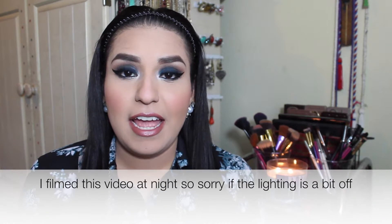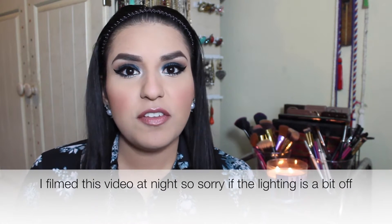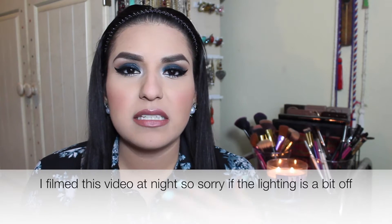Hi guys, today I'll be doing my February favorites. I have a lot of things that I want to show you guys that I have been loving this month. Most of the things are from my past Ulta haul and other hauls that I have done. So if you are interested in watching, stay tuned.